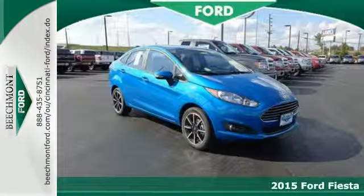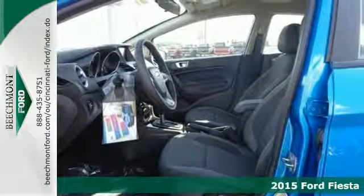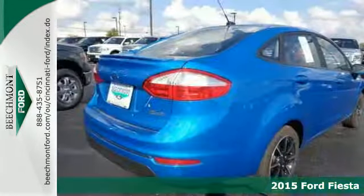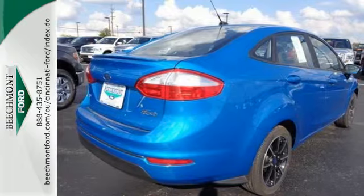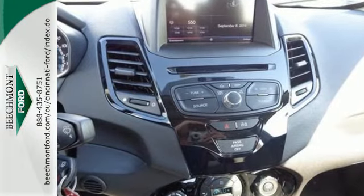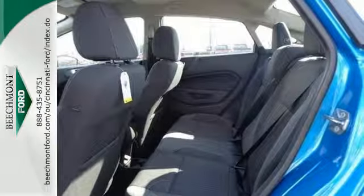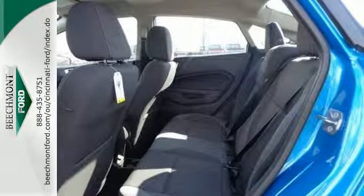It's a 2015 Ford Fiesta. This Fiesta is for those who want the size and efficiency of a subcompact without sacrificing all the power and amenities usually reserved for larger sedans. It comes standard with a split folding rear seat, advanced track, easy fuel capless fuel filler, and a tire pressure monitor.